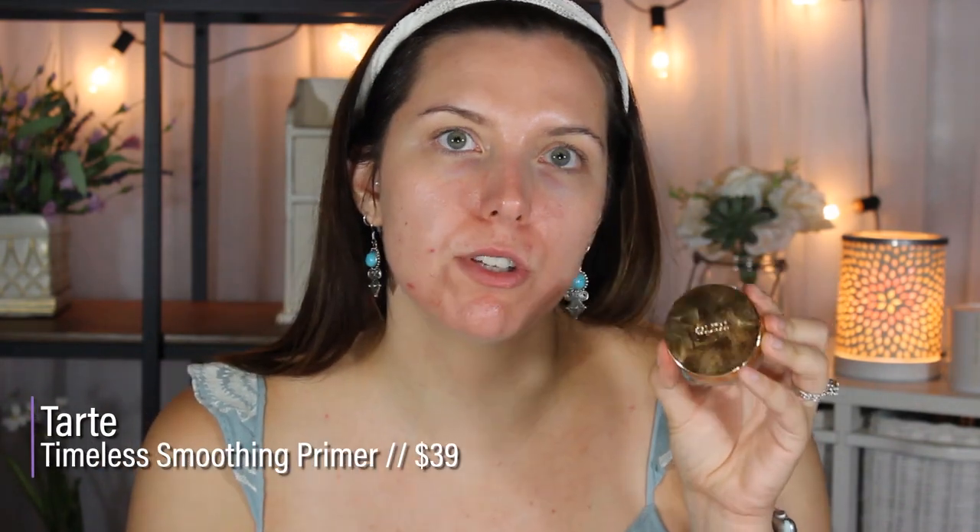I'm going to take one of two primers. This is the Tarte Clean Slate Timeless Smoothing Primer. This is so, so good if you want your skin to be blurred, poreless, and very smooth for makeup application. It also helps keep you a little bit matte. And then this is also another good one — this is the Tarte So Canvas Primer. I know this is an arm and a leg to pay for, so this is a more affordable option if you don't want to pay the $52 for this product. Regardless of the primer you use, I would just recommend a mattifying smoothing primer.